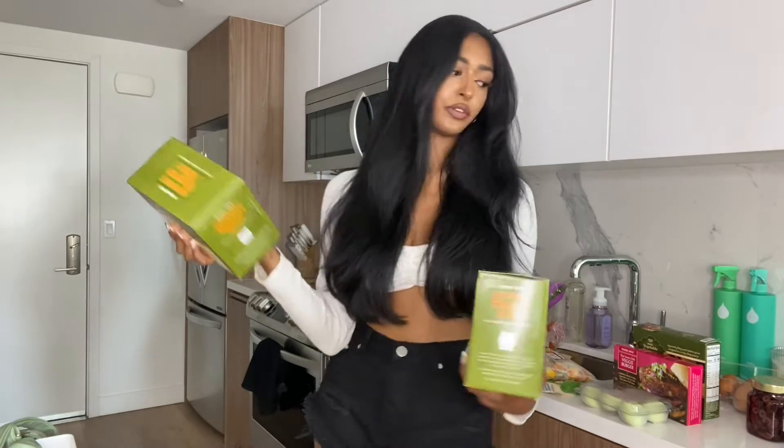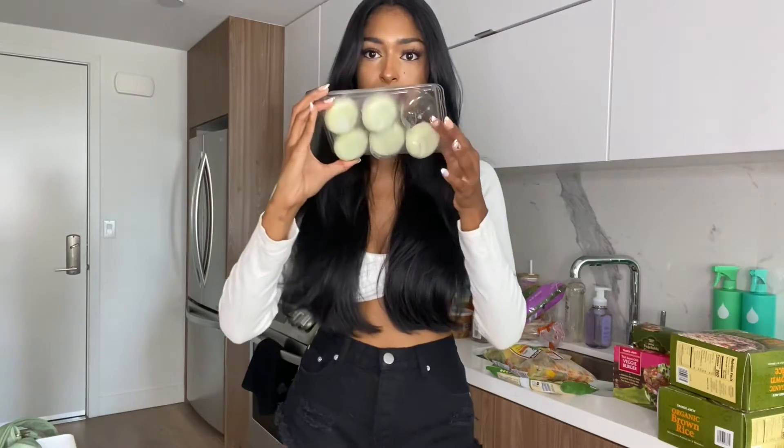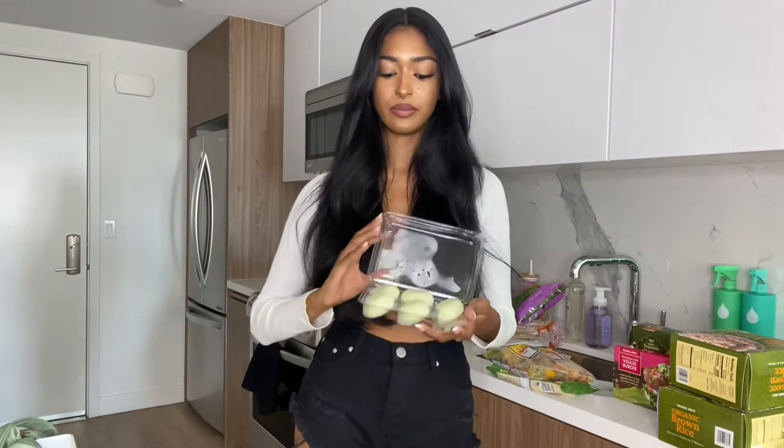We also have some organic brown rice — a staple for me. It's super easy and one packet lasts me about three days. Then obviously green tea mochis; I hadn't tried the green tea flavor before — I've had ube and mango — but these are really good. Next up, the cauliflower gnocchi: a lot of people hate it, but the secret is either popping it in an air fryer or cooking it in a pan with a very small amount of water. Do not follow the instructions on the box.